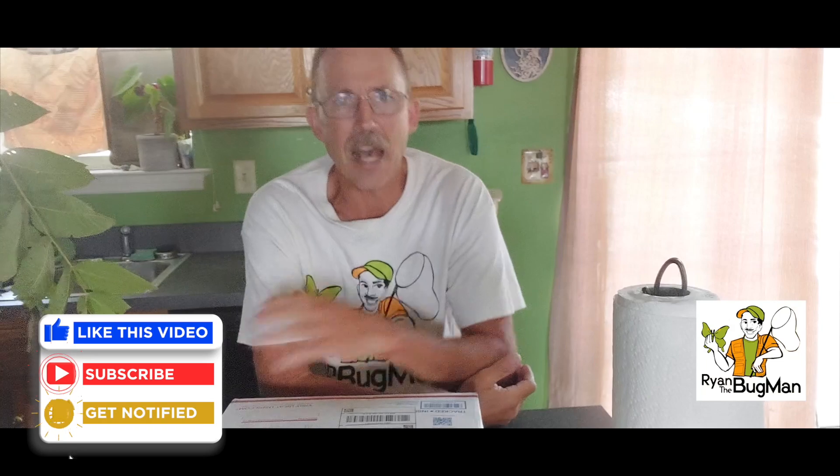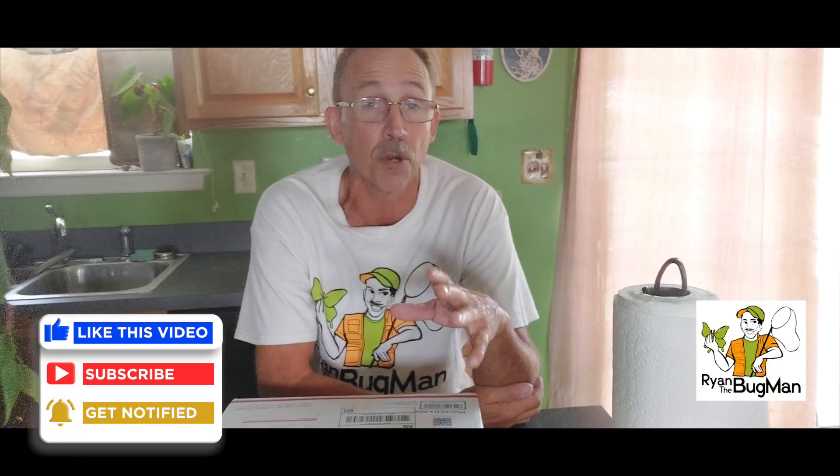Hey guys, it's Ryan Bridge Bugman, and we are at headquarters. I've got a ton of cool stuff going on — this is a very busy time, pushing out a bunch of content. This particular event is always a fun one. We did one earlier last year about new arrivals, and this one is going to be exceptionally good. I have a box from Bugman Steve, who works with the LLC team out in Arizona in Sierra Vista — cool bug central.